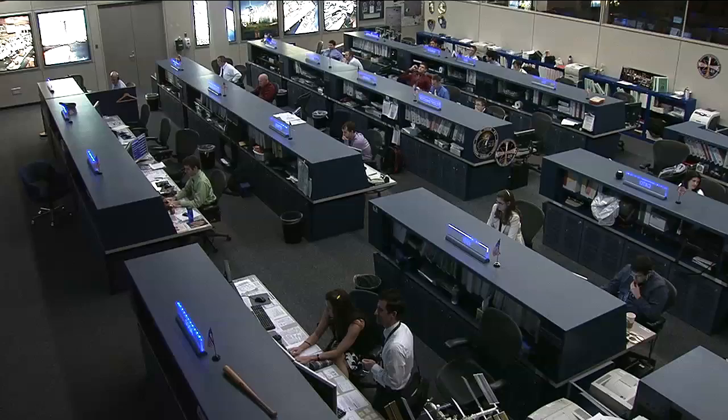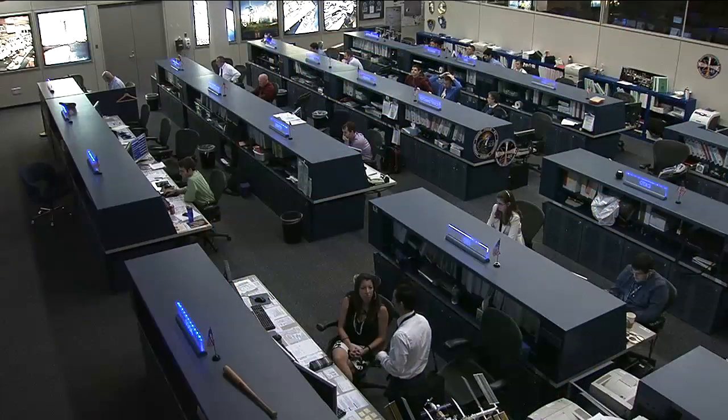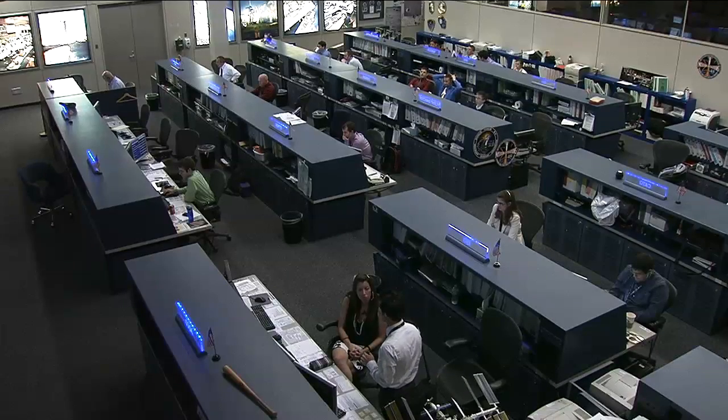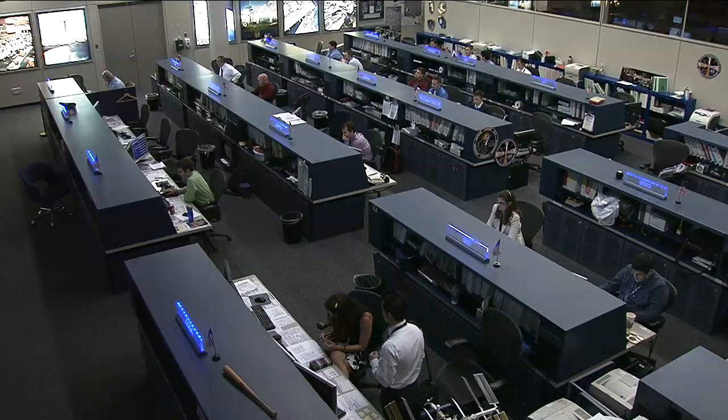Yesterday the team completed a reboost of the International Space Station, putting it at almost the right altitude for the arrival of the next cargo ship — the Progress 45 spacecraft, scheduled to launch from the Baikonur Cosmodrome in Kazakhstan at 5:11 a.m. Central Time on October the 30th. That will be immediately after the Progress 42 spacecraft undocks from the space station's Pirs Docking Compartment, freeing up that port on Saturday, October the 29th.